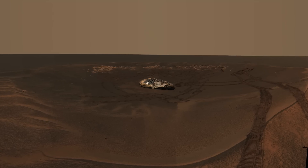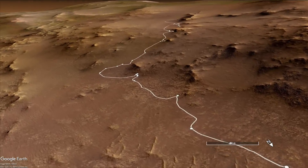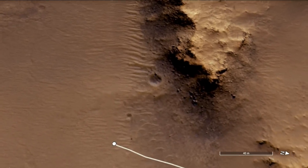Impact craters can expose the subsurface in a way that no rover is equipped to do, so the biggest crater accessible to Perseverance in many months looked like a good exploration target — until it disappeared from view.